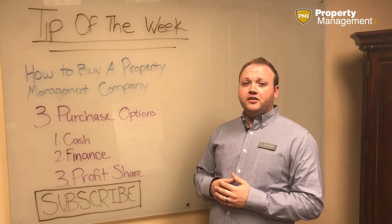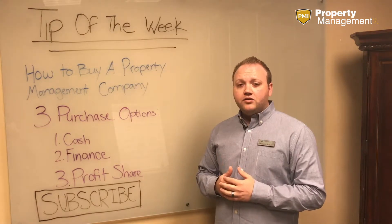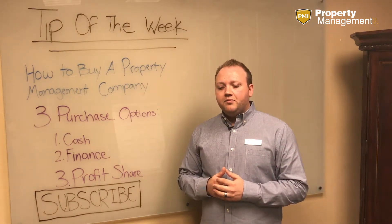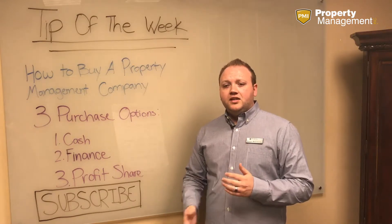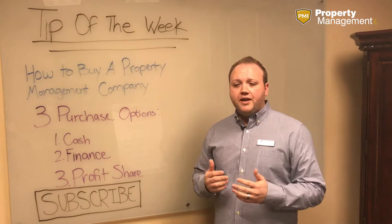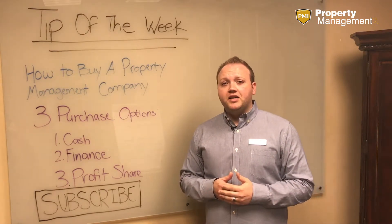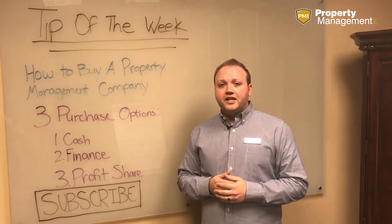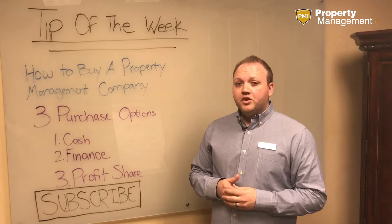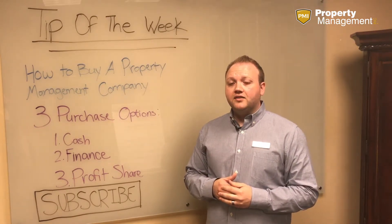The second option is a finance deal, and there are a couple different ways to do this. You can go an SBA type route or you could do seller financing. This is great because typically it's a lower out-of-pocket expense and you can pay over time. Also from the seller's end, they can oftentimes make more money from that deal if they include some seller financing. Most of the deals we're working on right now do have some type of seller financing involved.